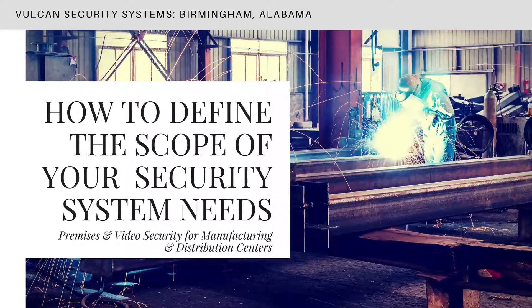Vulcan Security Systems is pleased to bring you another webinar offering guidance and a framework on how to define the scope of your business security system needs.